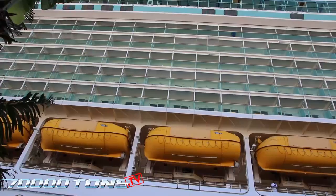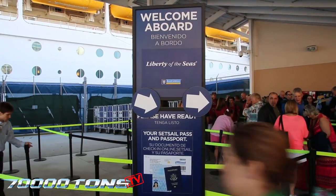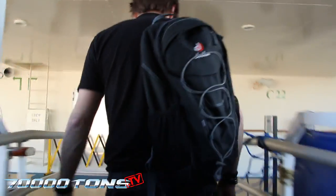Port Everglades is less than two miles from the Fort Lauderdale–Hollywood International Airport. Boarding starts at noon — check in early to avoid lines. Here you will receive a CPAS card for all onboard purchases and getting on and off the ship in Jamaica.